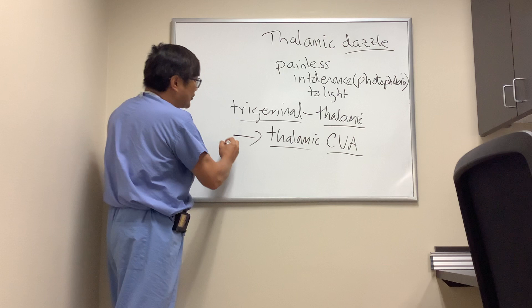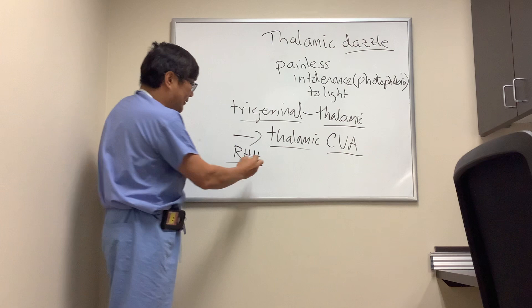Photosensitivity with a right homonymous hemianopsia — that you should image, because that's going to suggest a PCA distribution infarction.